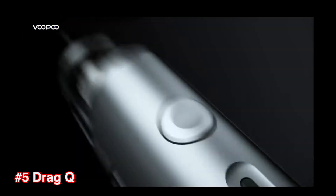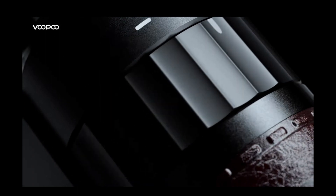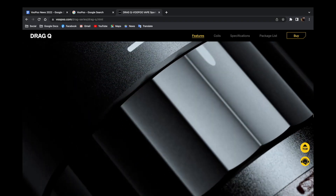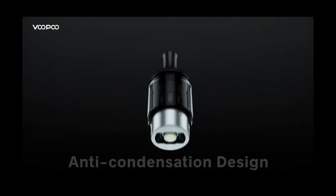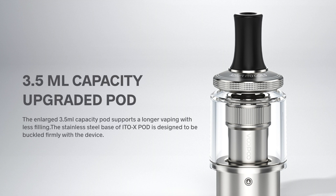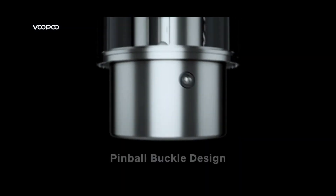Number 5, the Drag Q. The Voopoo Drag Q Pod Kit is a MTL pod mod that you can fire up to 25W. Again, there's attention to detail. When you turn the airflow, there will be a satisfying clicking sound, which they put an emphasis on in both their website and video presentations. The tank features what they call a loon-shaped airway, which is designed to prevent the mouthpiece from getting hot and the liquids from popping. The tank can contain up to 3.5ml of liquid and it comes with a new 0.5 Ohm ITO mesh coil for RDL vaping.